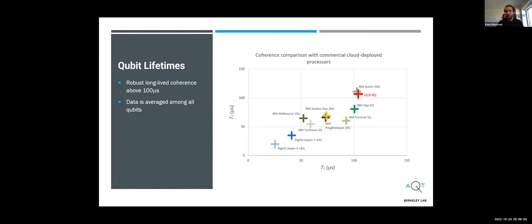This is where we fall on the coherence plot. This is coherence data averaged among all of the different qubits, representative of our devices above 100 microseconds each. The plot is slightly out of date — over the last year or so, IBM has rolled out another processor that is somewhere to the top right of the plot above 150 microseconds. But other than that, it's relatively up to date.